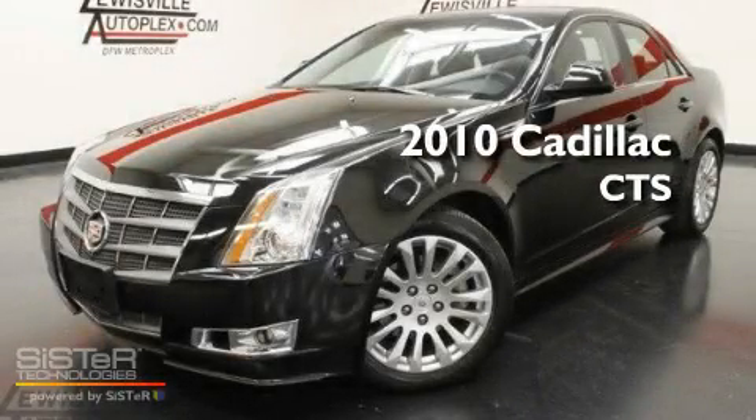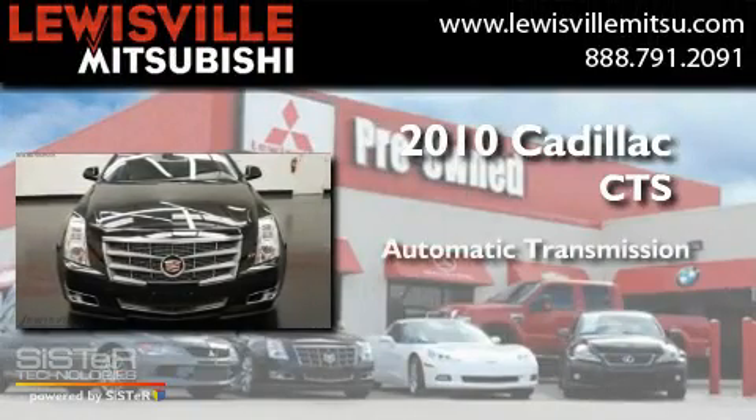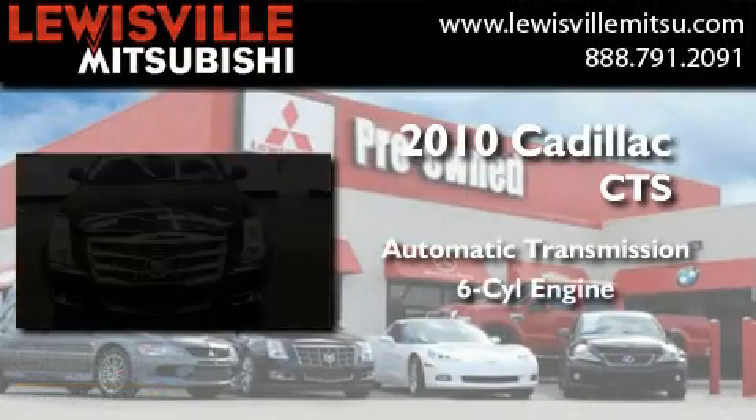This is a 2010 Cadillac CTS. This car has an automatic transmission and a six-cylinder engine.